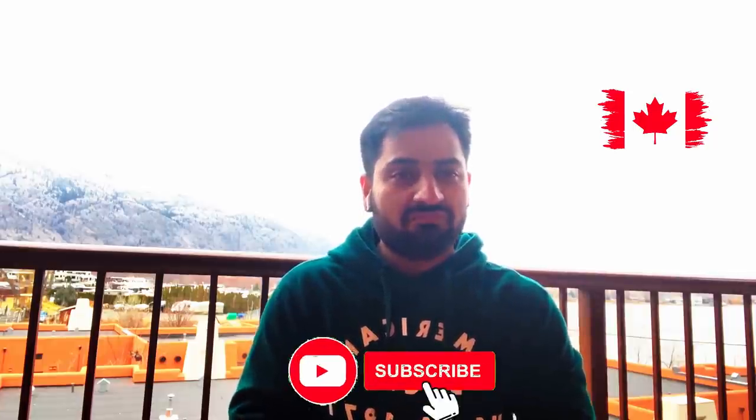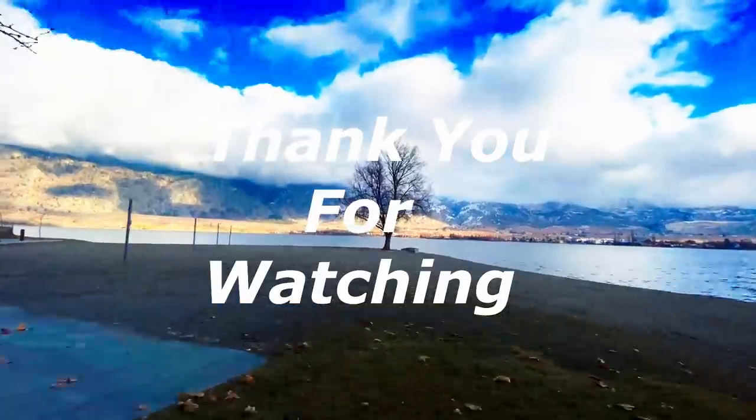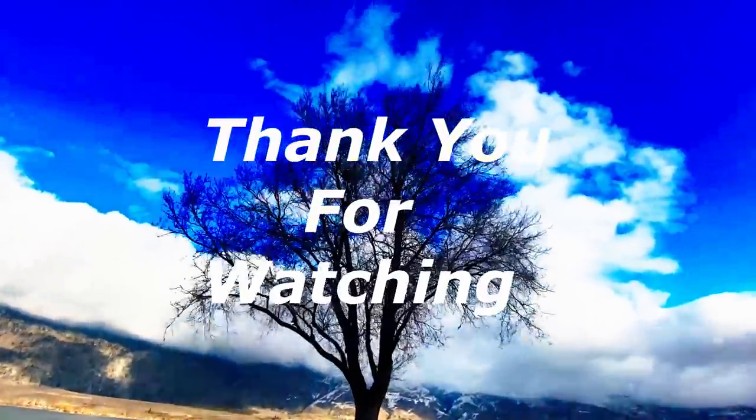I hope you liked the information I shared with you guys. If you have any questions, please comment below — I would be happy to help. Do like and share this video, and subscribe to this channel for more informative and amazing videos. Until then, stay safe and stay healthy.